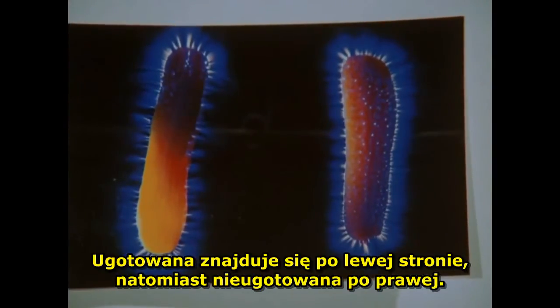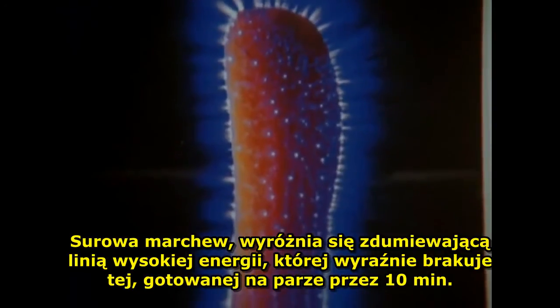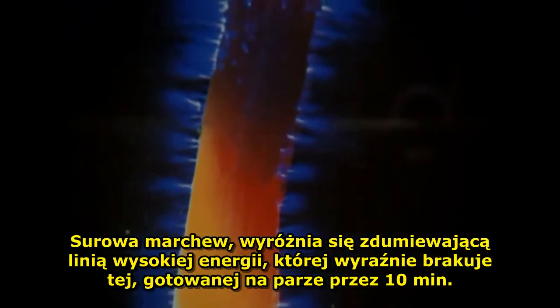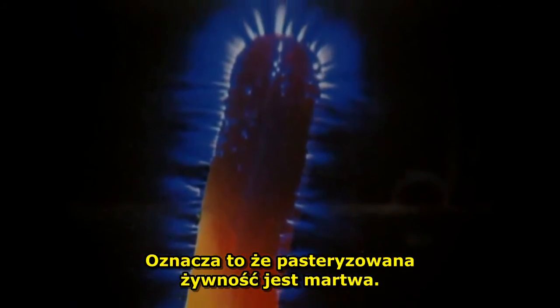The cooked carrot is on the left, the uncooked is on the right. The uncooked carrot has a startling line of strong energy that's clearly lacking in the cooked carrot that was steamed for ten minutes. What this means is that pasteurized food is dead.